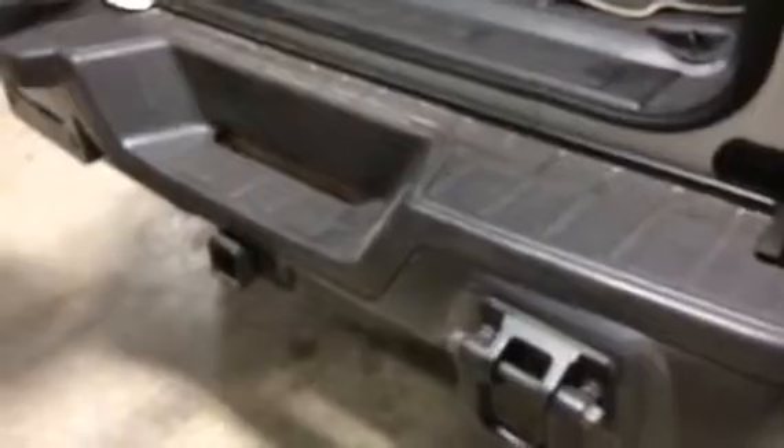There's that towing hitch — there is a towing package on this unit, with a receiver hitch on the back.